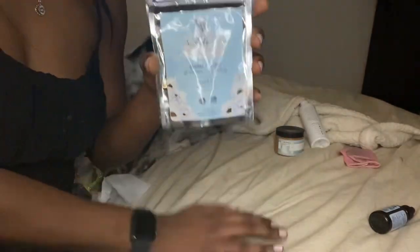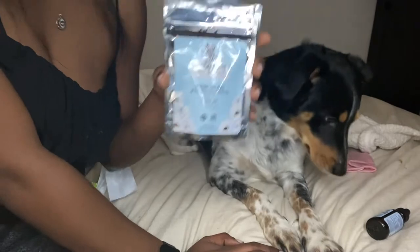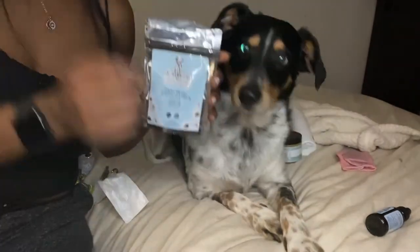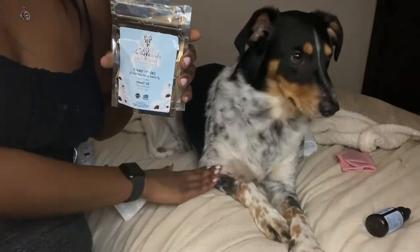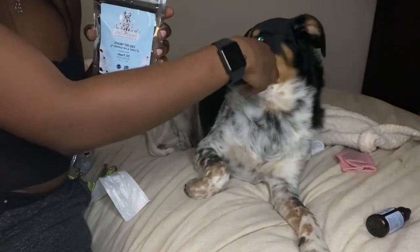Border Aussies — Australian Border Aussie mixes — they struggle with joints; their joints can really mess up. So the joint and hip support treats are really good for him for sure.